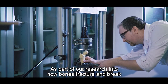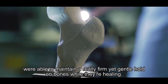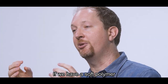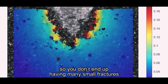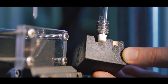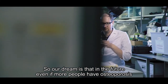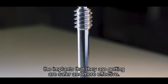As part of our research into how bones fracture and break, we discovered that softer materials are able to maintain a firm yet gentle hold on bones while they're healing. With a soft polymer, the polymer is able to expand and spread out the stress on the bone, so you don't end up having many small fractures that can eventually add up to a failure of the implant. The goal of our work is to reduce implant failures that would lead to a second surgery, ensuring that even if more people have osteoporosis, the implants they receive are safer and more effective.